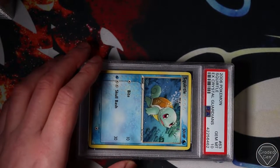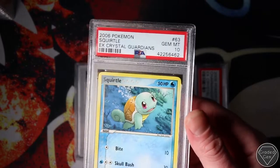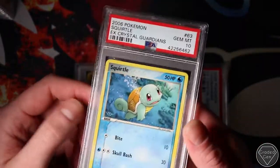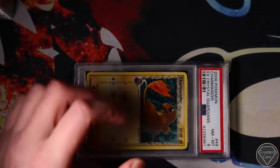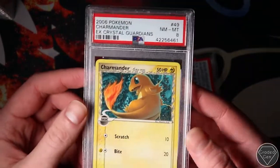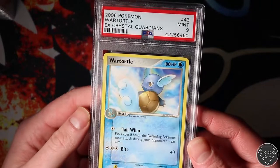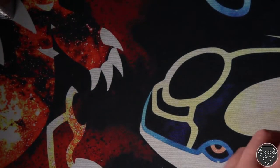Again, all these were packed fresh. Only the Squirtle from EX Crystal Guardians managed to get the 10 packed fresh. Thank goodness I didn't pull anything amazing because that would have been a bit of a disappointment - got a Near Mint 8 and came back. Pack fresh. And the Mint 9 on the Wartortle. That's the first stack done.